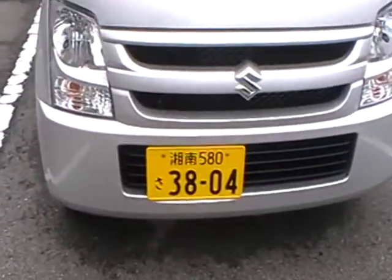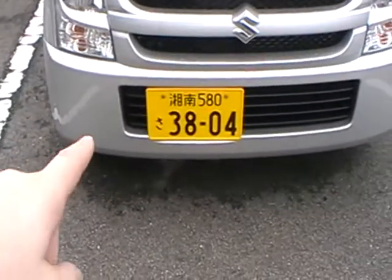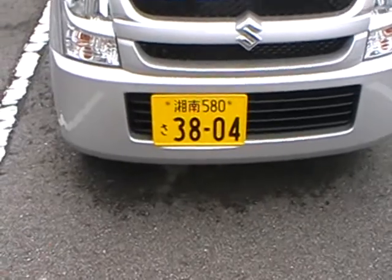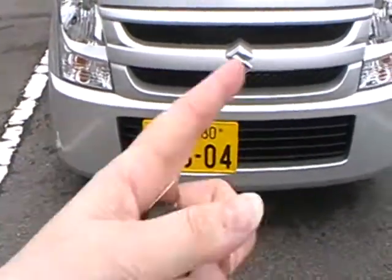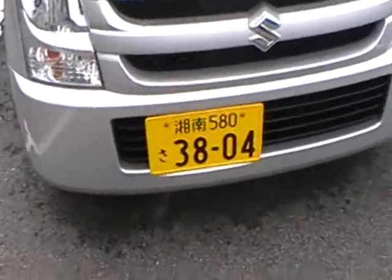My number plate. Basically, this is Fucamets 5800 San 3804. Obviously, you can read the Roman numerals.